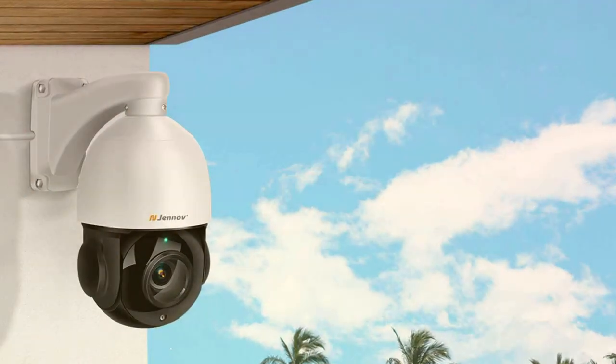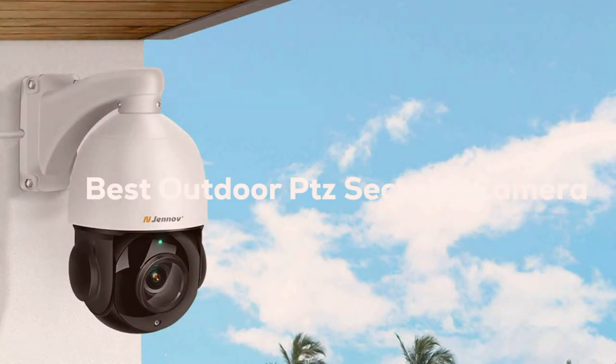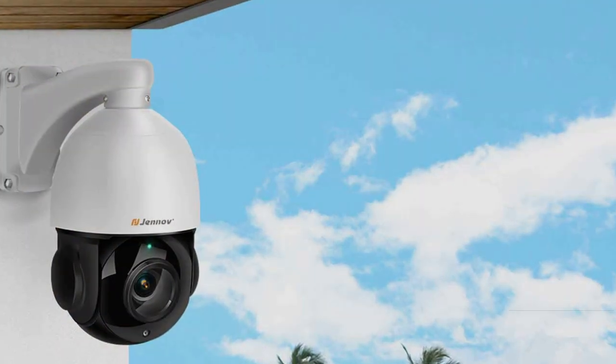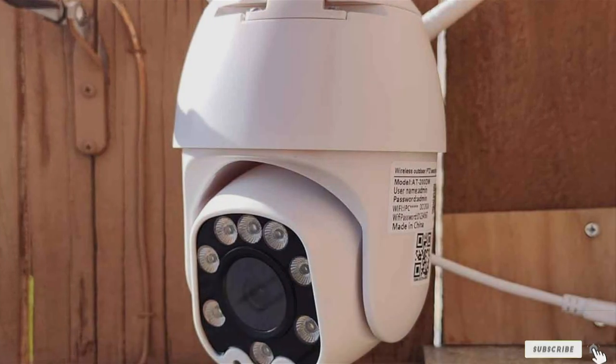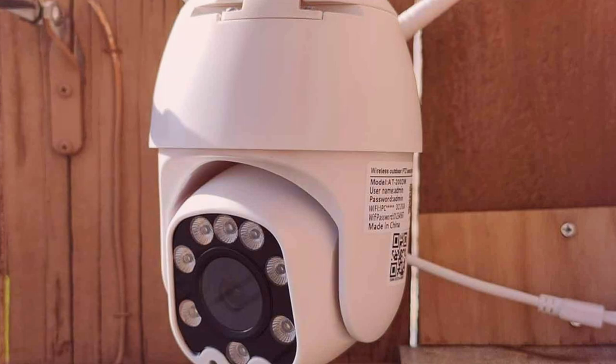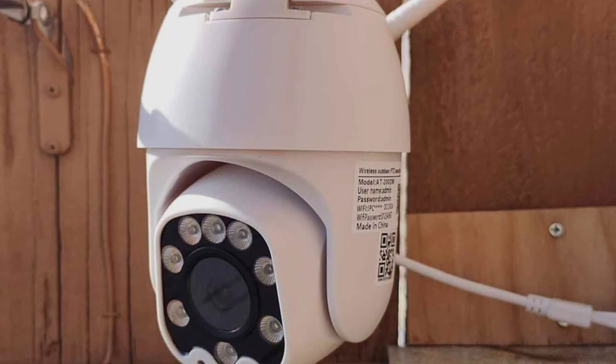Welcome back, security enthusiasts! Today, we're diving into the world of outdoor PTZ pan-tilt-zoom security cameras, essential for safeguarding your home or business. With crime rates on the rise, having reliable surveillance is non-negotiable, but with so many options flooding the market, it's easy to feel overwhelmed.